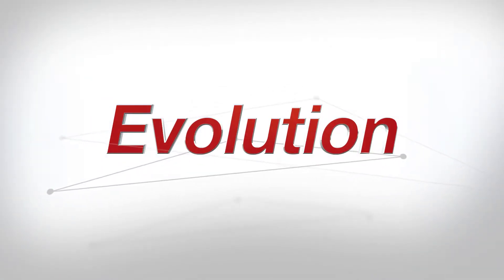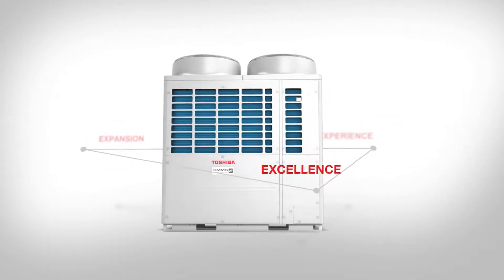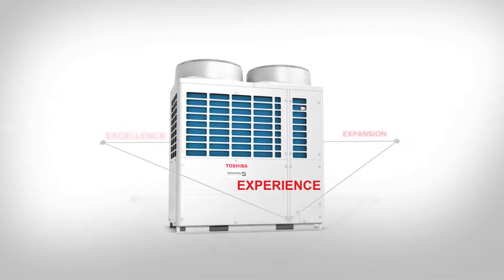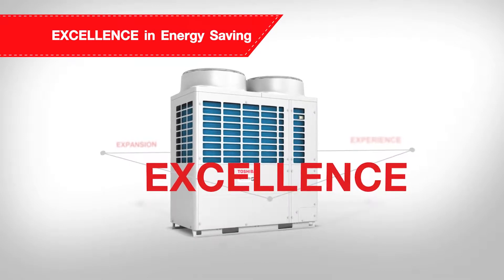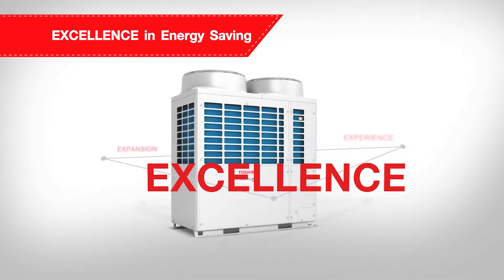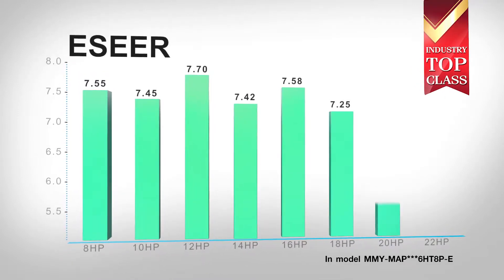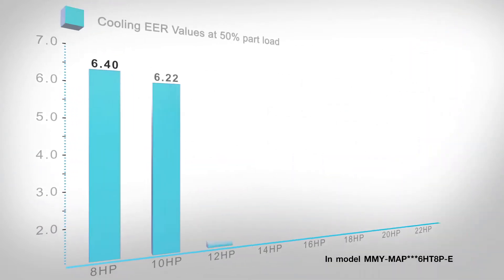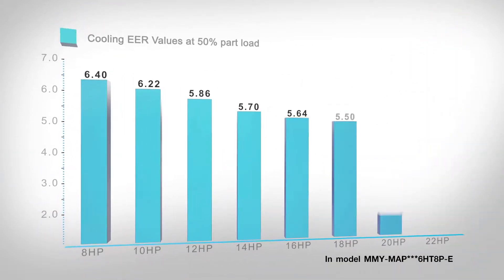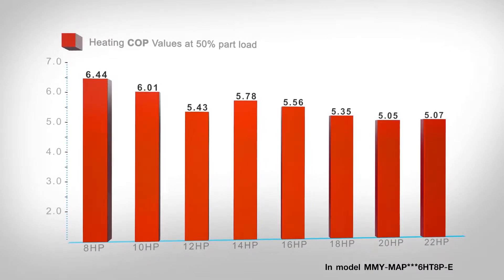The SMMSE has been creatively developed and designed under the concept Excellence, Expansion and Experience to ensure your utmost comfort and convenience like never before. The SMMSE leads the industry's top class with the ESEER at over 7.0 for the overall capacity range and the highest EER and COP of 6.4 and 6.44, which prove its utmost excellence in energy saving.